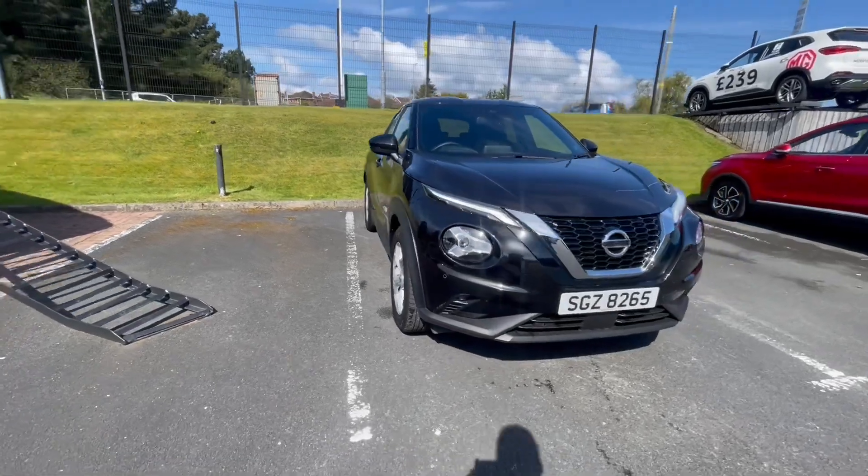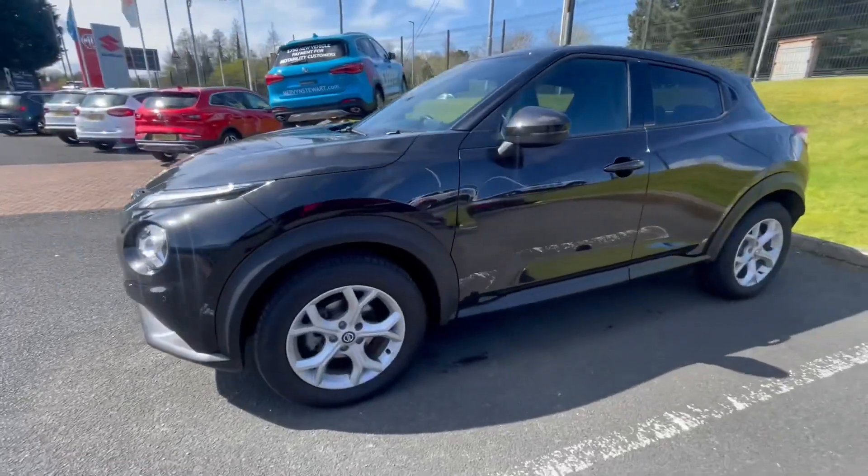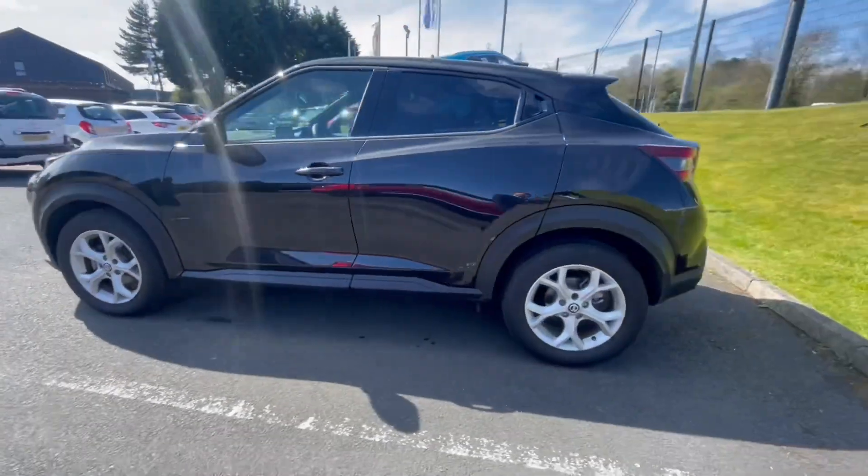Just new to our stock, we have the Nissan Juke. This is a full automatic one litre petrol, registered in 2020, with a low mileage of 804 miles.